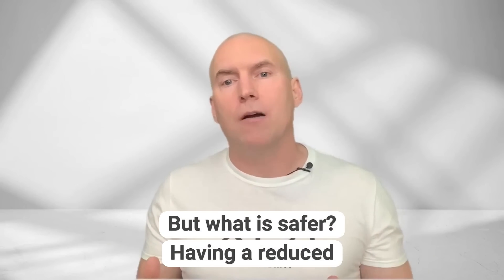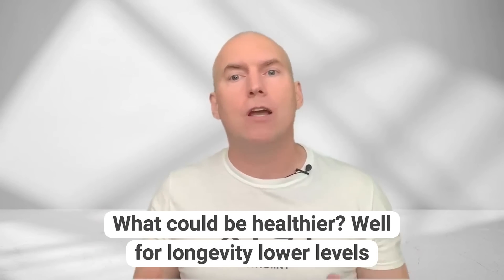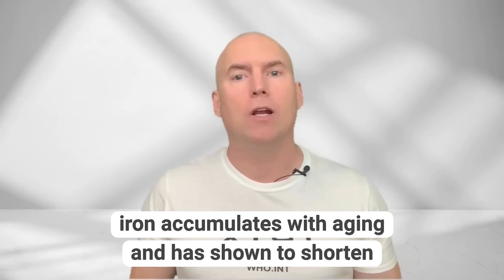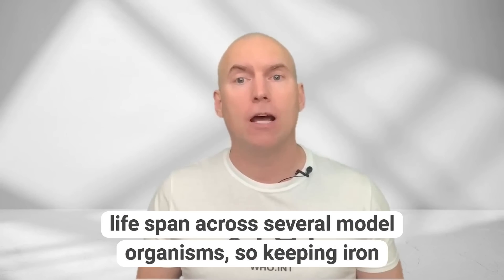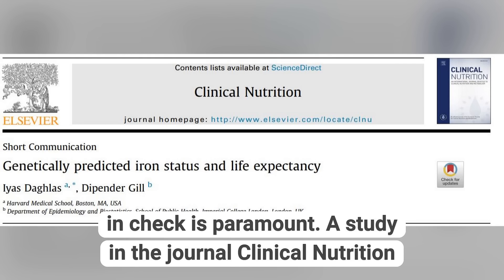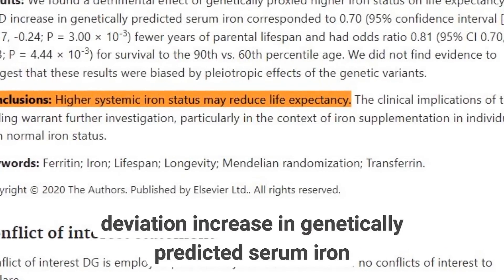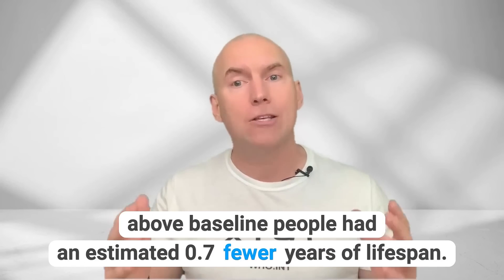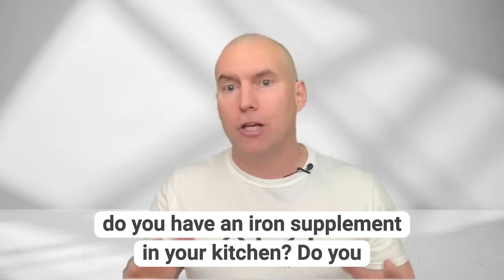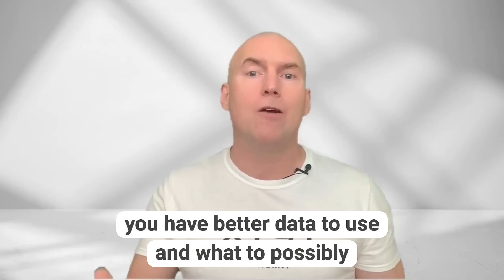But what is safer — having a reduced level of iron or a higher level of iron? For longevity, lower levels of iron were better for lifespan than higher levels. Iron accumulates with aging and has been shown to shorten lifespan across several model organisms. A study in the journal Clinical Nutrition showed that for every one standard deviation increase in genetically predicted serum iron above baseline, people had an estimated 0.7 fewer years of lifespan. Do you have an iron supplement in your kitchen? Do you take turmeric or curcumin supplements? At least now you have better data on what to possibly take more of.